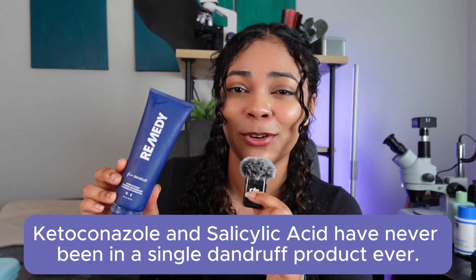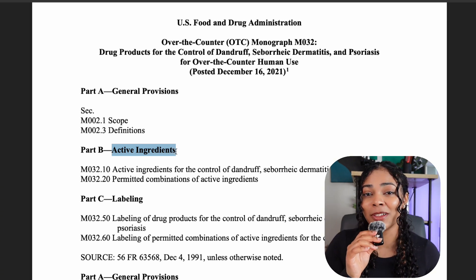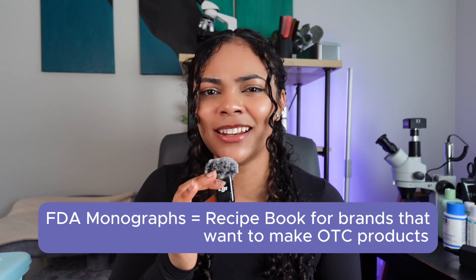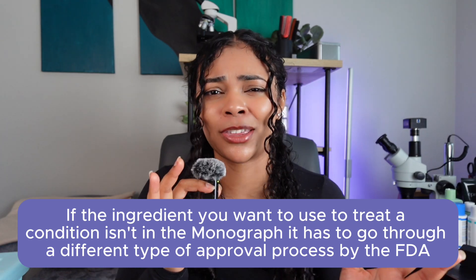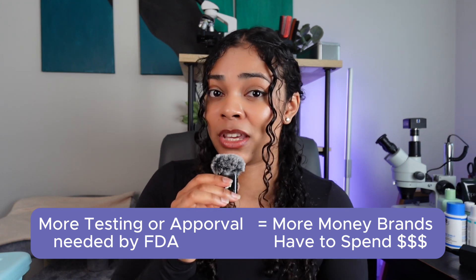Ketoconazole and salicylic acid have never been in a single dandruff product — probably ever. You might be thinking: these are really effective ingredients, so why haven't they been combined? There's actually a reason, and it's because of something called the FDA monographs — published standards which outline the acceptable ingredients, doses, formulations, and labelings for over-the-counter drugs that are considered safe and effective without needing additional FDA approval. They act kind of like a recipe book that companies can follow to make certain types of drugs. If an ingredient isn't in the monograph, you have to put in an application basically declaring that the product is a new drug. The more testing required for FDA approval, the more expensive and time-consuming it is to release a product, and most businesses want to release as soon as possible.